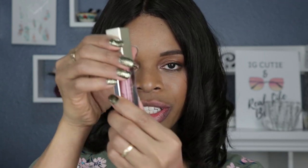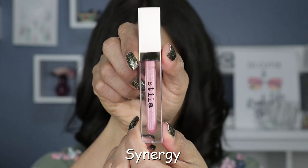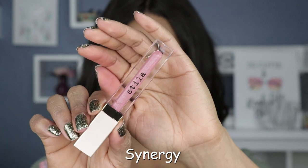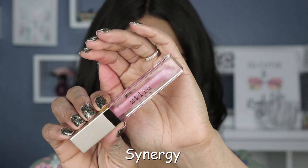So let's start off with the lip gloss — the Beauty Boss lip gloss in Synergy. Don't you love a new lipstick? Look at this! So this one is described as a pinky rose with some shimmer in there. I definitely see shimmer.